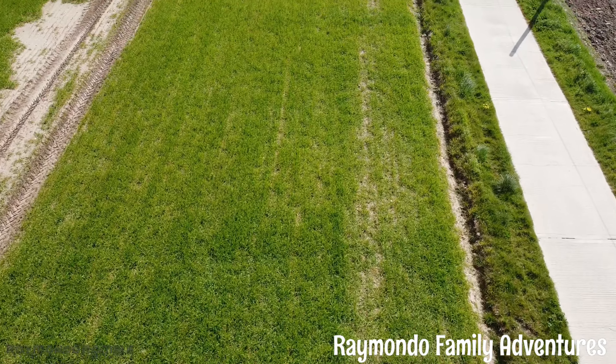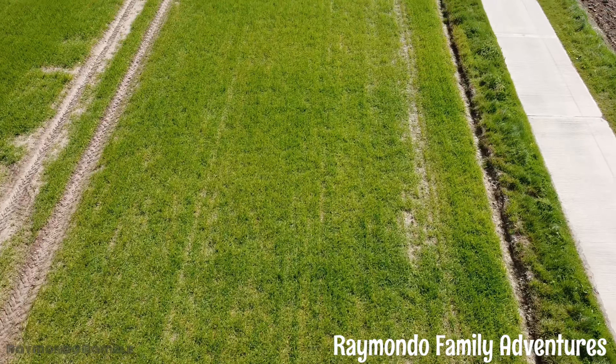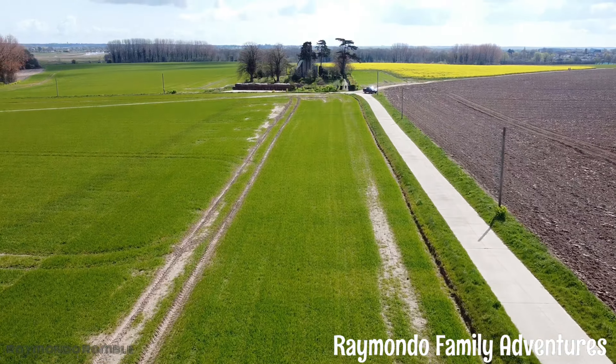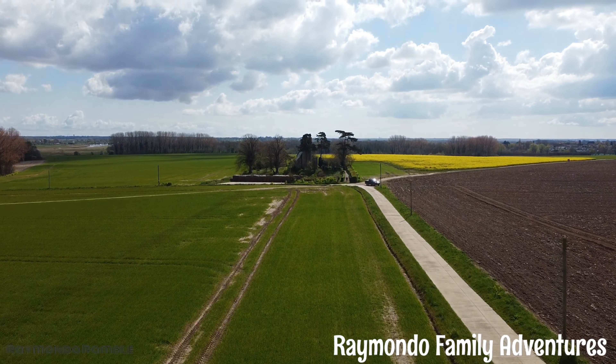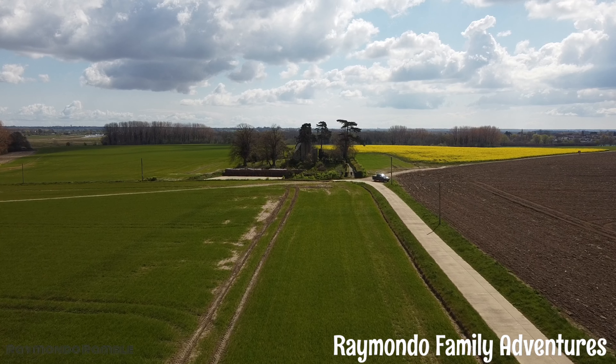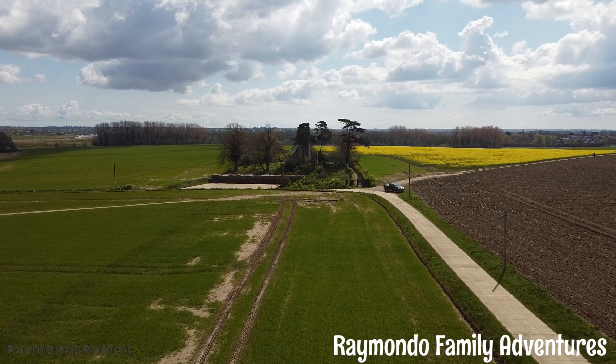The pillbox is a Type 22 and was apparently constructed in 1940 as part of an anti-invasion defense system. The slots within the concrete walls, which I will show you in a second, were designed for rifles and light machine guns.